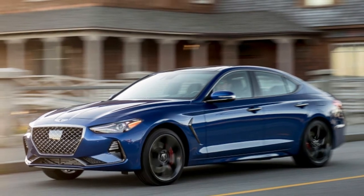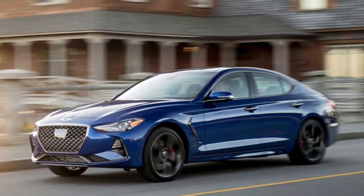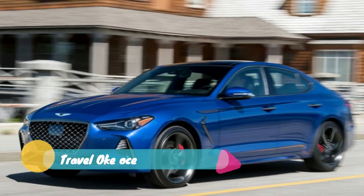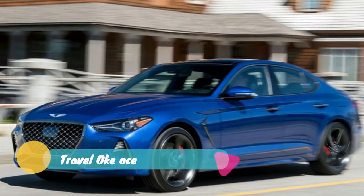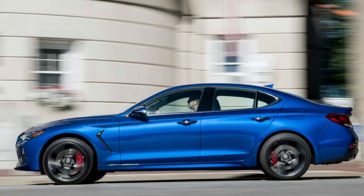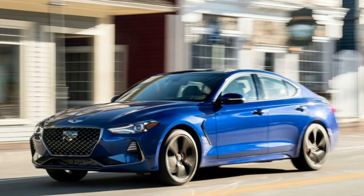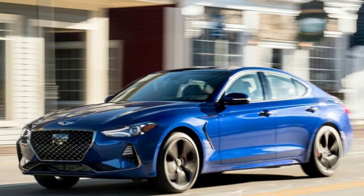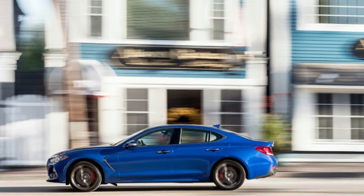The Genesis G70, the smaller entry-level luxury sedan of the lineup, goes on sale this week and starts at $35,895 including destination charges. That just happens to be the exact same base price as a 2018 BMW 3 Series to the dollar. We see what you did there, Genesis.